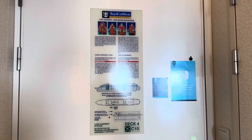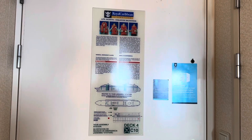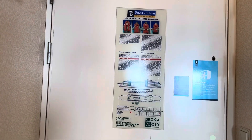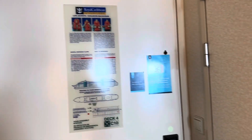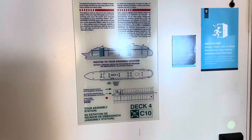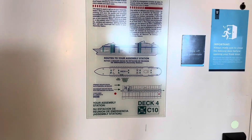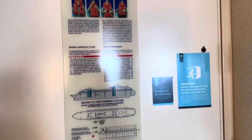This is a stateroom tour — room 9598 on Freedom of the Seas. This is a junior suite and we've been here for a week. You may remember if you've watched before that we've had this exact same room number on the Independence, which is the sister ship, so it's literally identical to that, but we'll go through it anyway.